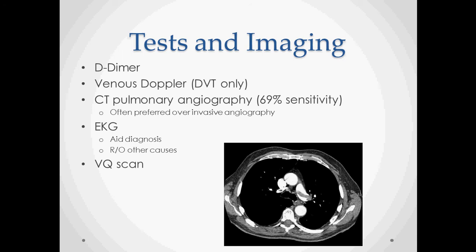CT pulmonary angiography is not totally sensitive — only around 70% sensitivity — so you can only be so reassured after ruling out a PE with it. An EKG is useful when you're not sure if it's a PE or a cardiac issue. VQ scans were previously one of the main tests used for pulmonary emboli, comparing perfusion versus ventilation, but now they're mainly used when patients are allergic to contrast dye.